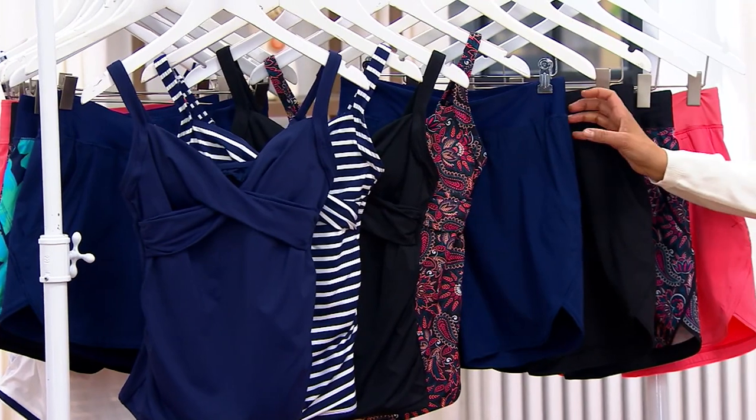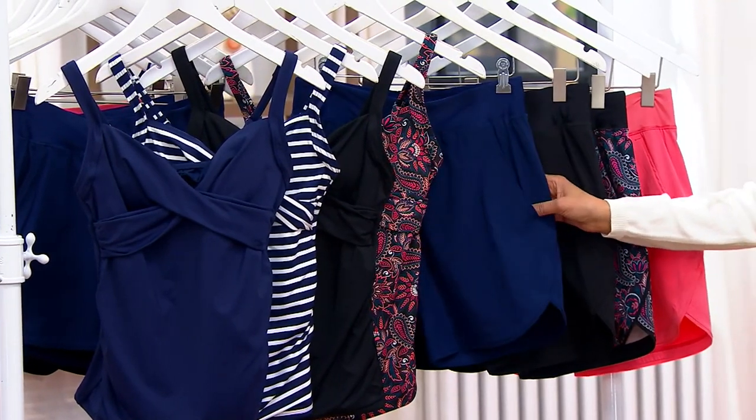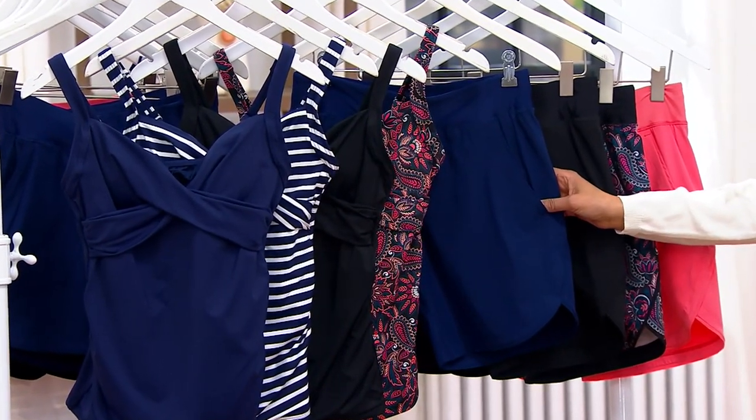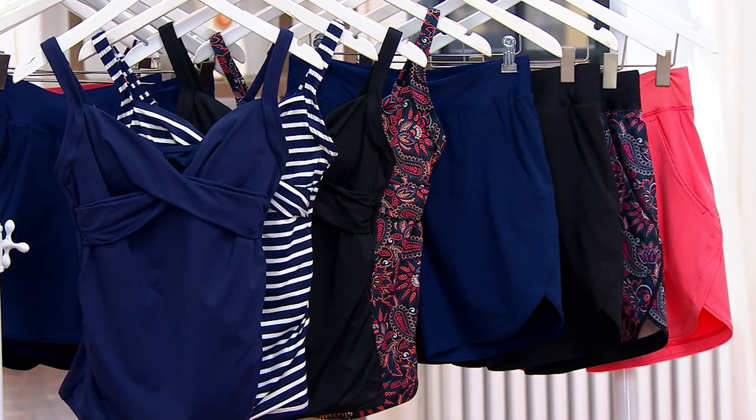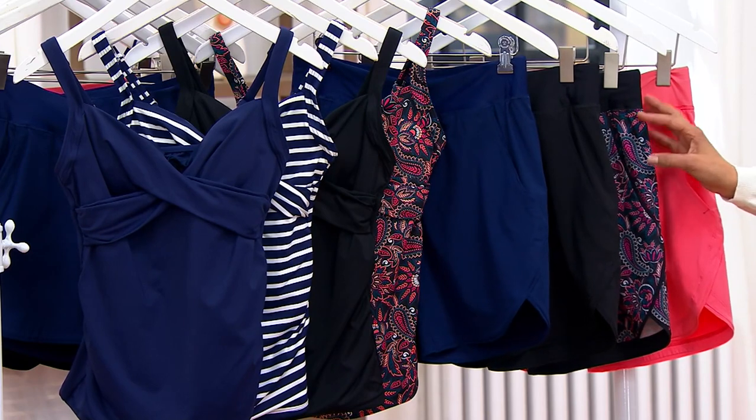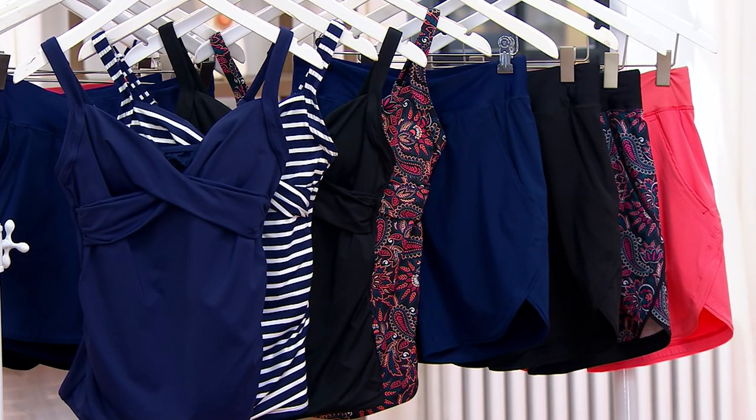Then you're going to choose whether or not you want a board short in the 7-inch, which is what I'm sharing with you right here, or a 5-inch. The 7-inch comes in the navy, and it also comes in the black, the paisley, and then coral as well. There's a 5-inch of the shorts too.